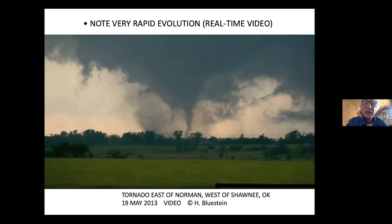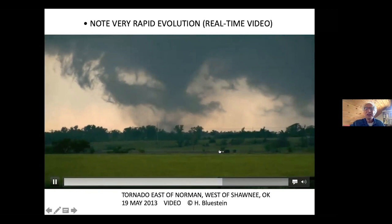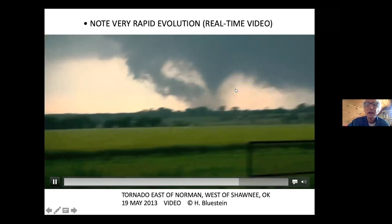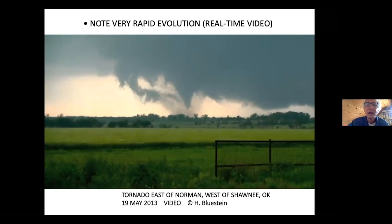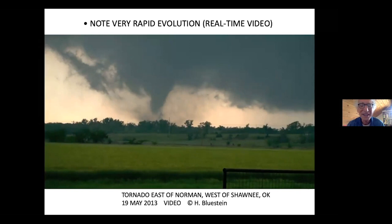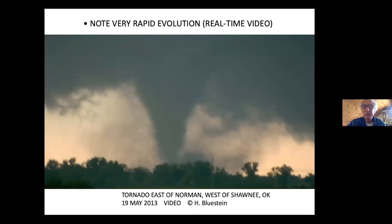We get the radar unleveled and we can move. My graduate student at the time, Jana, wanted to go, and I was trying to hang on a little while longer. So now we have a regular tornado. When this tornado went on, unfortunately it killed some people just to the east of where we were in Shawnee, Oklahoma.